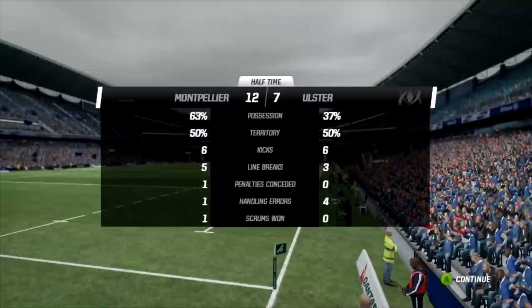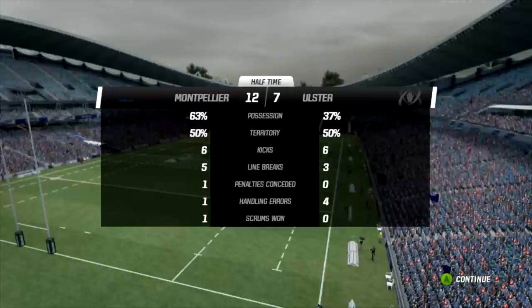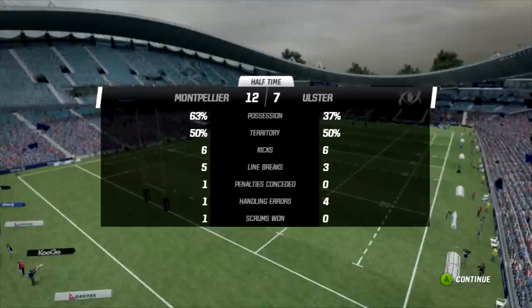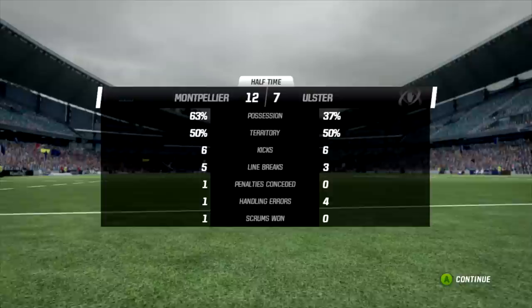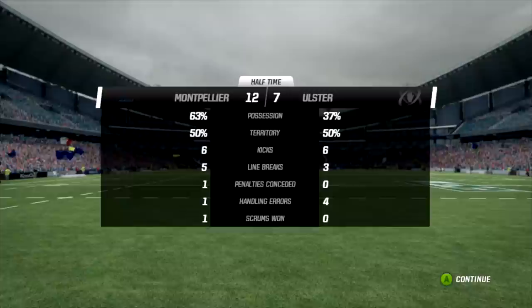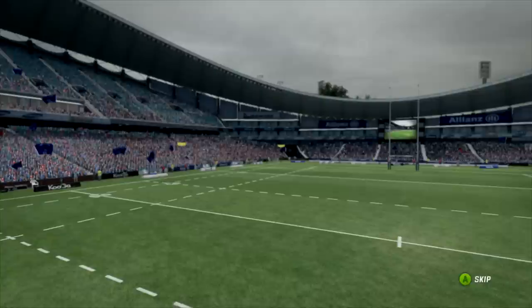Halftime stats: Ulster are really just about dead and buried here. They need that five points to keep themselves alive. They've only had 37% of the ball, shared territory evenly, made three line breaks compared to Montpellier's five, and four handling errors affecting the game far too much. They need three tries in the second spell - they really needed to score one before halftime. They went so close but couldn't finish the job. Montpellier hold a five-point lead at halftime. 40 minutes to go - do or die for one of these teams. Could be saying goodbye to the Heineken Cup dream with still a match to play.